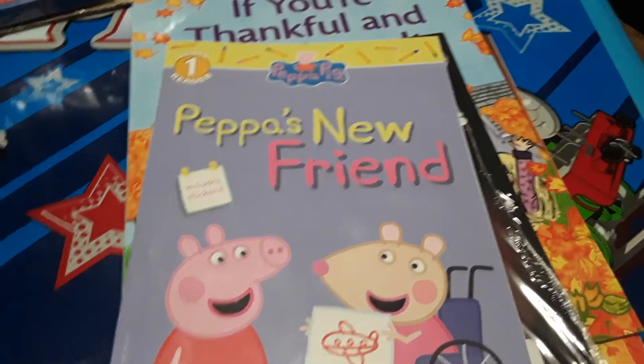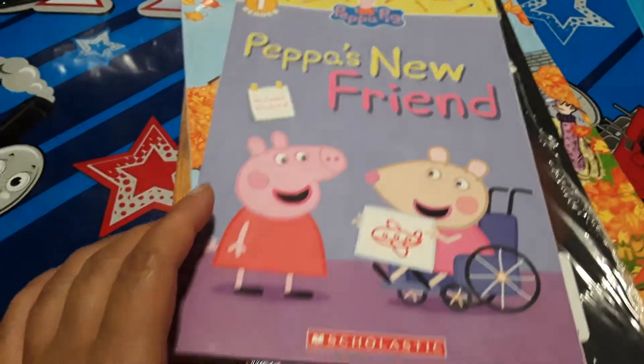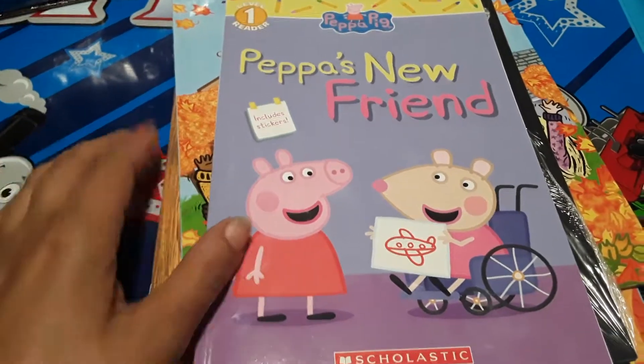Hey guys, it's Sean and I, and today I have a Scholastics book haul to share with you all. I just wanted to share these items with you, maybe if you're interested in picking some of them up. They're all, right now, available through Scholastics.